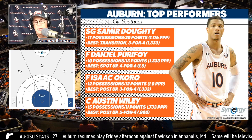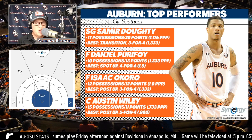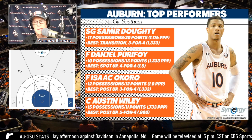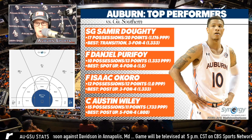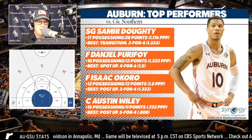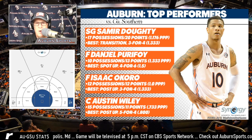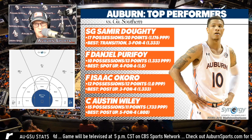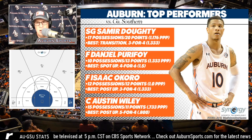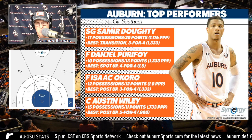Danziel Purifoy had 10 possessions for 13 points — a 1.333 points per possession, which is outstanding. Anything over 1.0 is good, over 1.1 is pretty good, and over 1.2 is elite. Danziel had a great offensive night. His stroke is really sweet — we were all remarking about it at the game. Last year he was kind of a forgotten man due to suspension and injury, and didn't really get going until February. His defining moment came in the NCAA tournament against North Carolina. He comes into this season at full speed. As a spot-up shooter, four possessions for six points — 1.5 PPP. Great night for him.